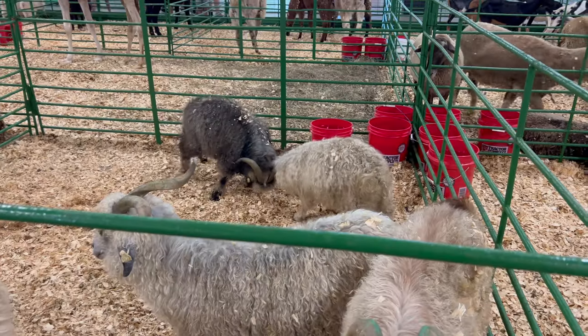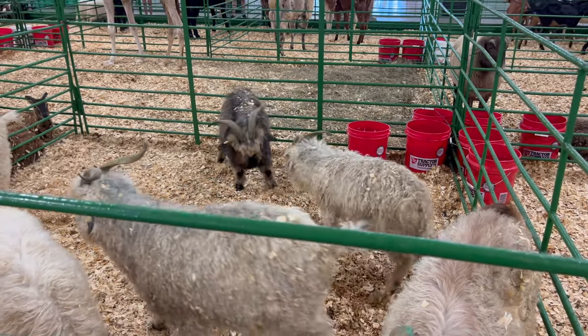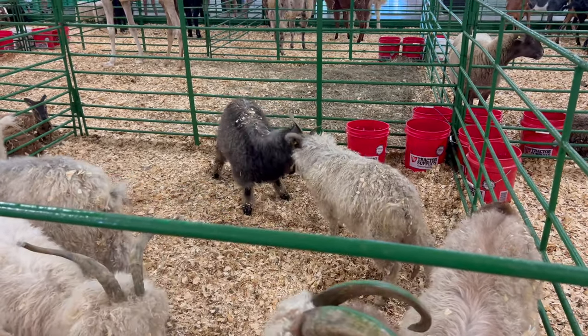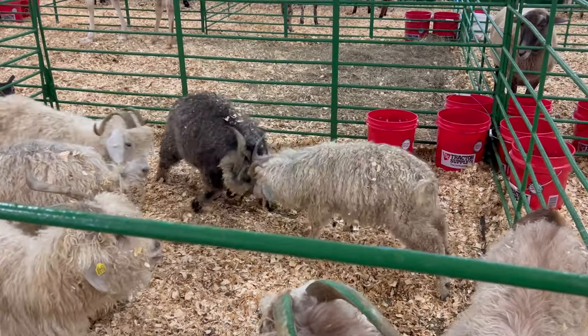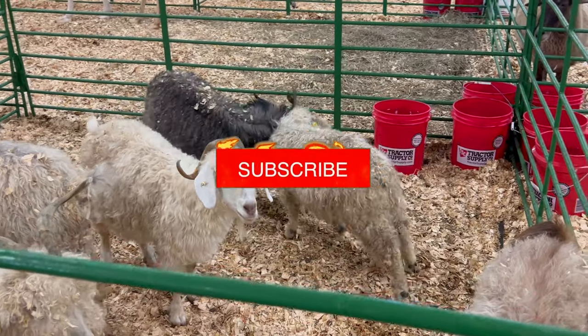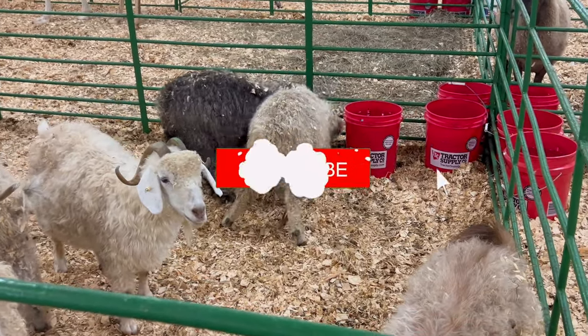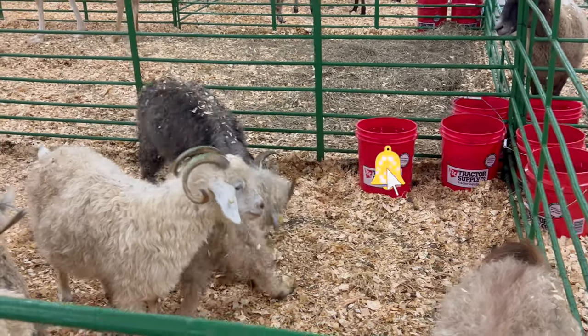Welcome back fellow gardeners and farming enthusiasts to our channel dedicated to exploring the rich tapestry of earth's diverse living organisms. Today we have a fascinating creature to delve into: the Angora goat, known for its luxurious fleece. These goats have a captivating history and a unique set of characteristics. Before we dive in, don't forget to like, subscribe, and hit that notification bell so you never miss out on our explorations.